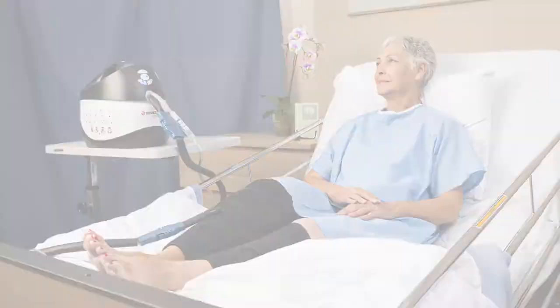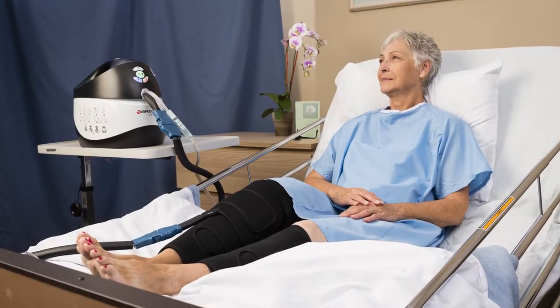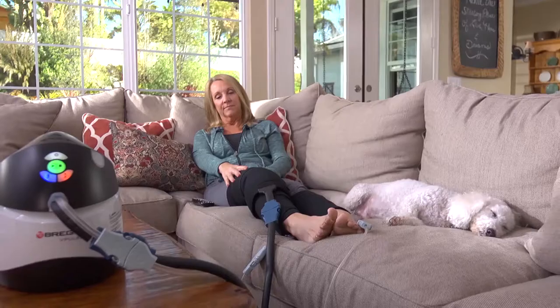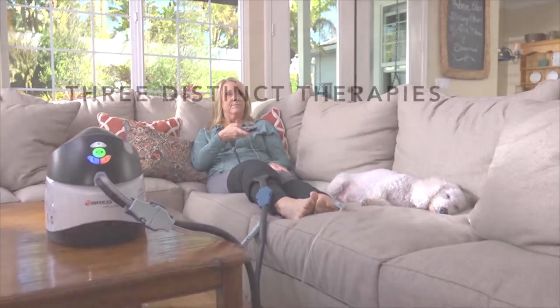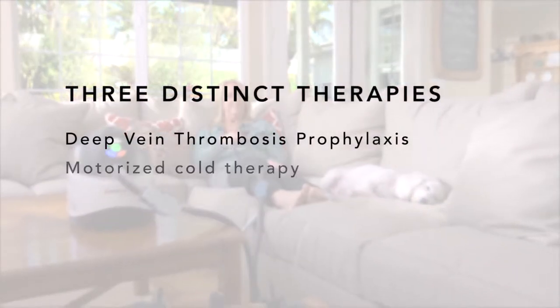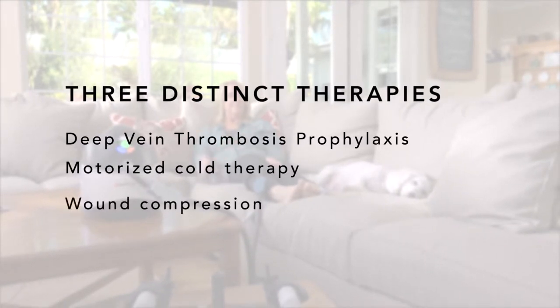V-Pulse is the only device providing continuity of care from the hospital or surgery center to the home by delivering three distinct therapies: deep vein thrombosis prophylaxis, motorized cold therapy, and wound compression.